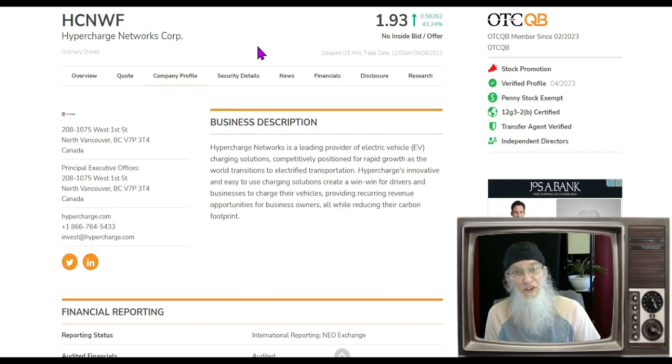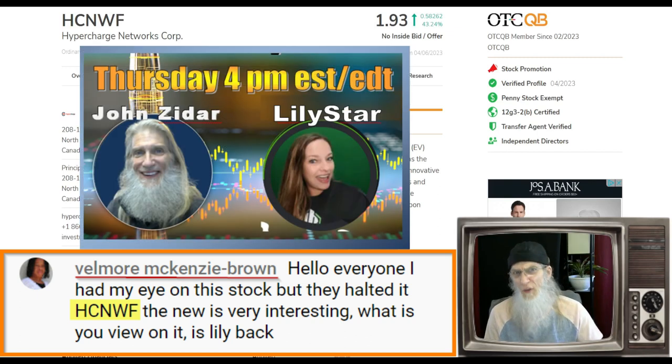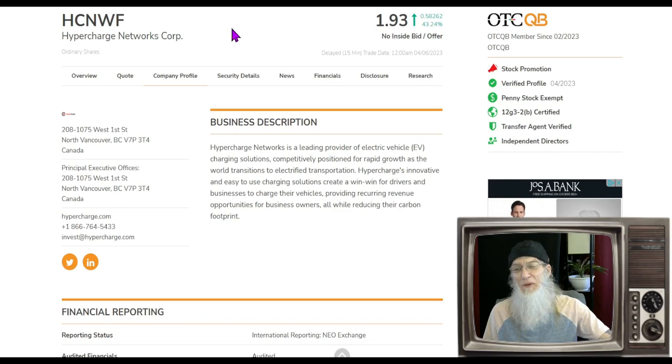Today we're looking at one particular stock that was off my radar — I was completely oblivious to it. It was brought to my attention by a follower named Velmore. We have a live streaming event every Thursday at 4 o'clock Eastern Standard Time where followers share tickers they want us to look at. She brought this one to our attention: ticker HCNWF, Hypercharge Networks, which has been running like crazy for the last four days.